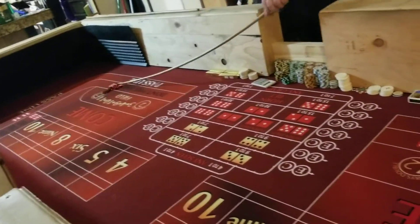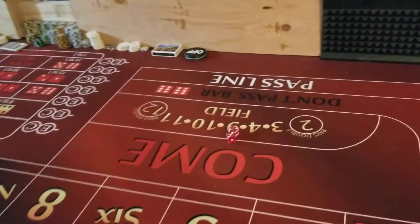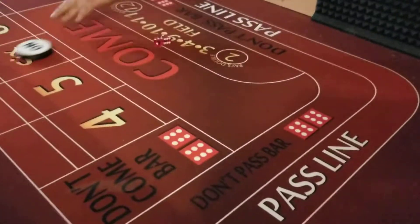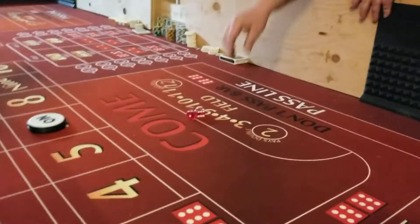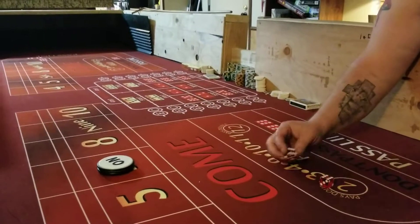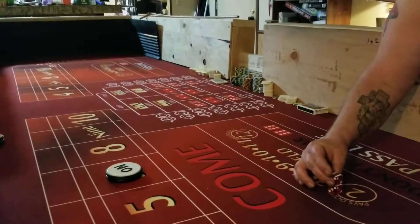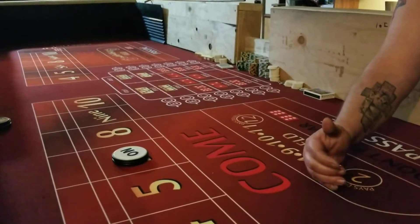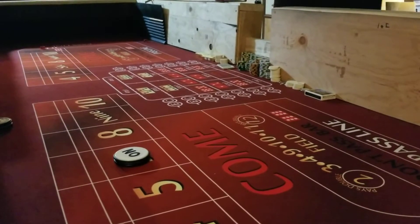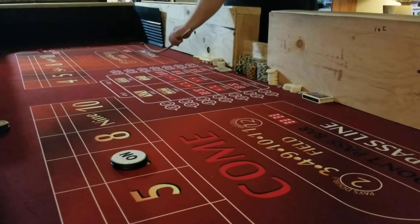That's going to be a hard 6. That was a 6, it did roll. And then we just keep on doing that. It's kind of like you're throwing a frisbee. It's going to be an 8 — 6-2-8.